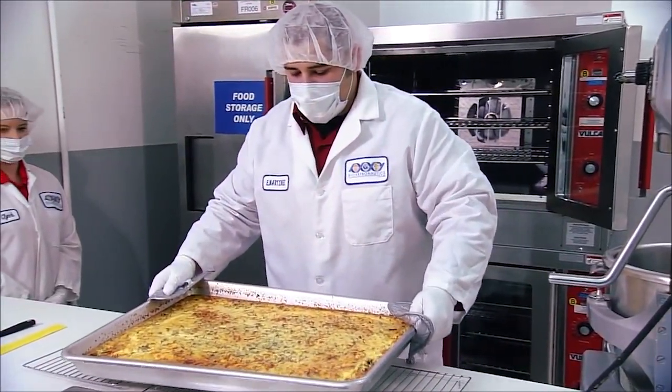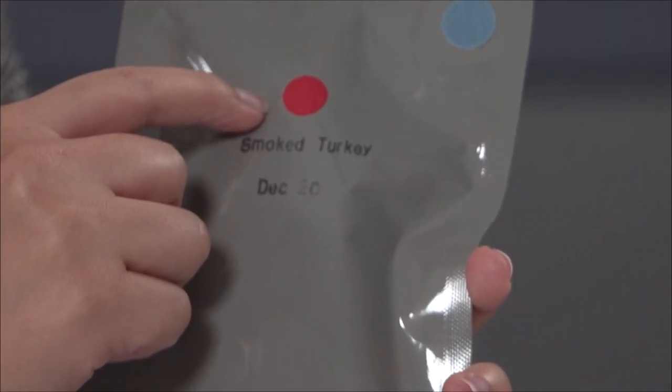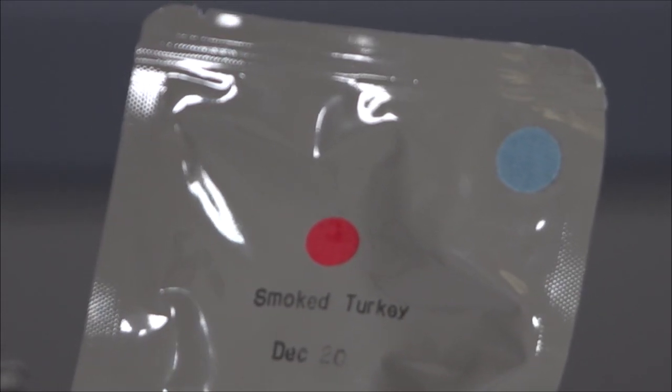Therefore, here in the Food Lab we have to procure, process, and package all the food in advance to send to our crew members. Here I have a few selections of food packages, like this one — this is a smoked turkey. This is an irradiated product that utilizes gamma radiation to make the food shelf stable.